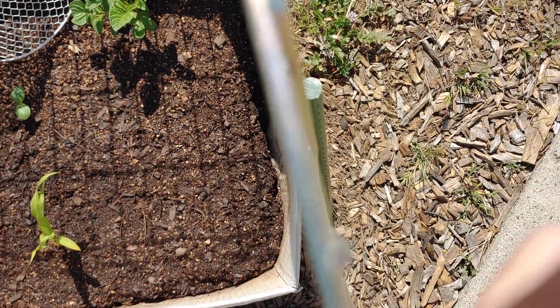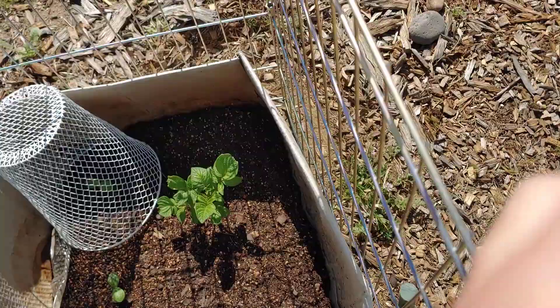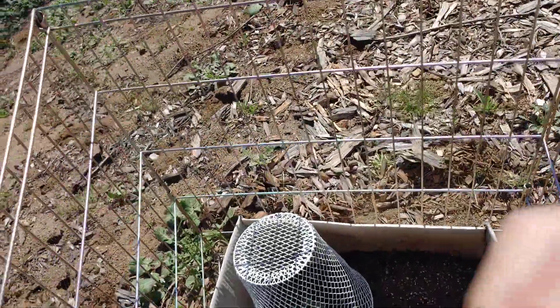I'm going to pull these close and see if that keeps her from getting out of here. I might have to put one at the other end of the box also.